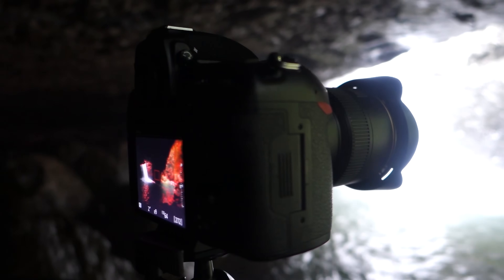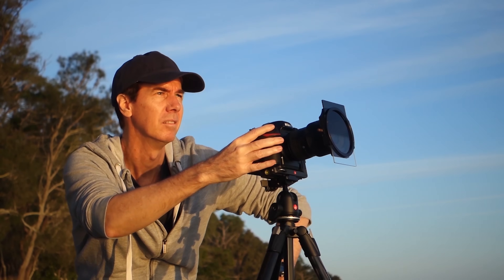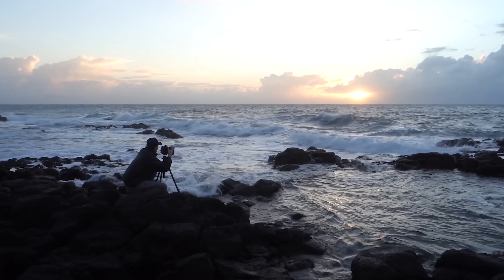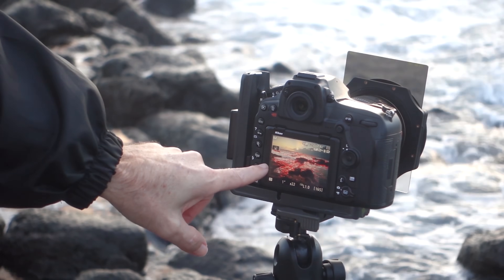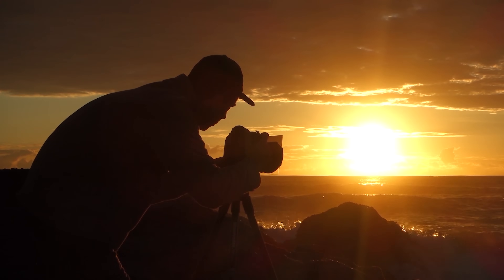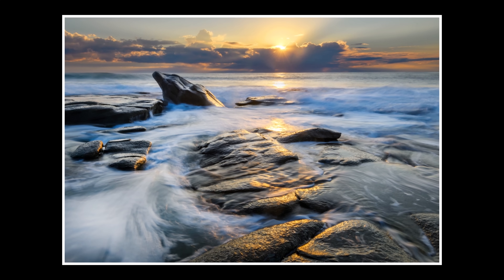If you think you're missing out with the latest release cameras in terms of image quality, you're not. The D850 was the first Nikon DSLR to come out with the highly rated BSI CMOS 45-megapixel sensor. That sensor now resides in the latest Z7 and Z7II mirrorless cameras. You'll get that same renowned Nikon color science and image quality using the D850.